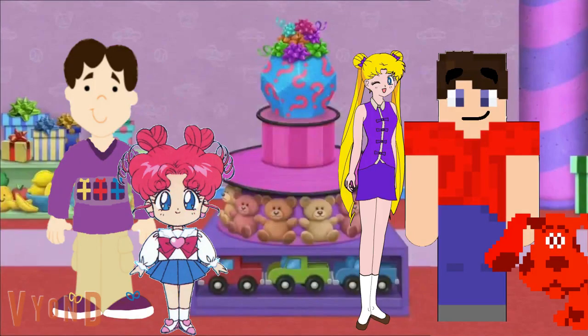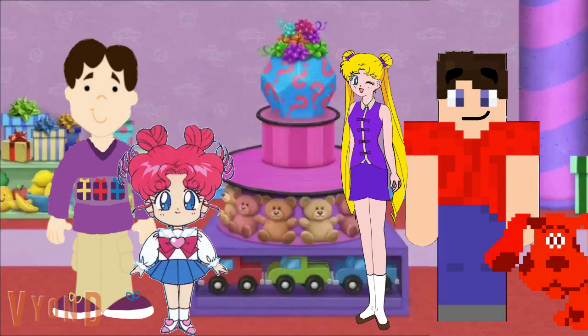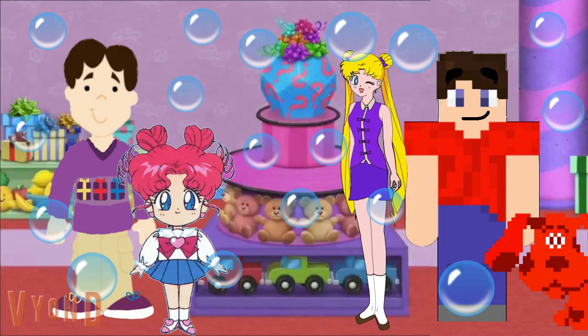Hey Joe, we figured it out! We figured out what's in the mystery present — it's bubbles! Wow, I can't believe you guys did it! You figured out what's inside, and since you figured it out, you get to unwrap it. Three, two, one — wow, it really is bubbles! Look at all these bubbles!